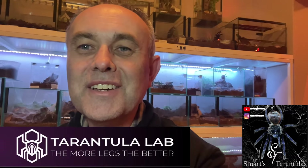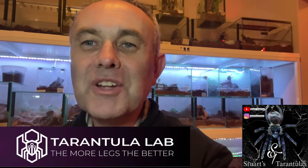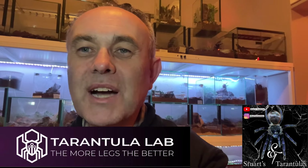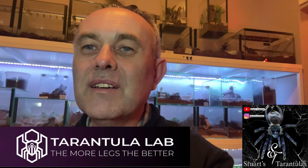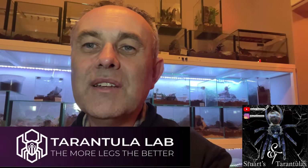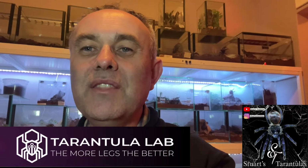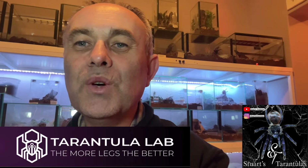So guys, that is the tarantula room at Tarantula Lab — just a quick tour. I didn't go into too much detail on a lot of the spiders there with Nick. He does a lot of breeding. On his website, tarantulalabstore.co.za — the link is in the description — go check it out. If you need tarantulas, slings, or help with tarantulas, you can always contact Nick. He's very knowledgeable and one of the most experienced breeders and tarantula keepers in the hobby in South Africa.